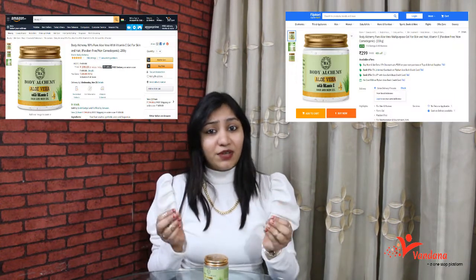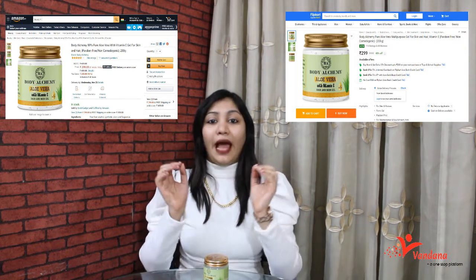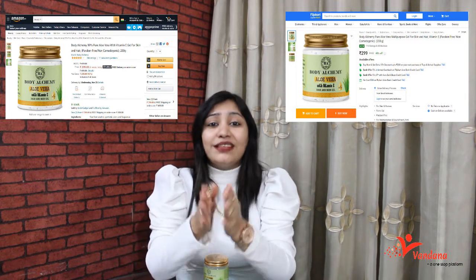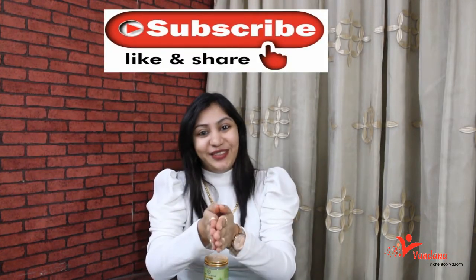I highly recommend this product because I have gotten multiple benefits from it. I assure you, once you use it, it is going to become an essential in your skincare routine. It is easily available on Amazon and Flipkart — I have provided the link in the description. There is a discount going on, so grab yours as soon as possible. For more amazing videos, please subscribe to the channel. Thank you!